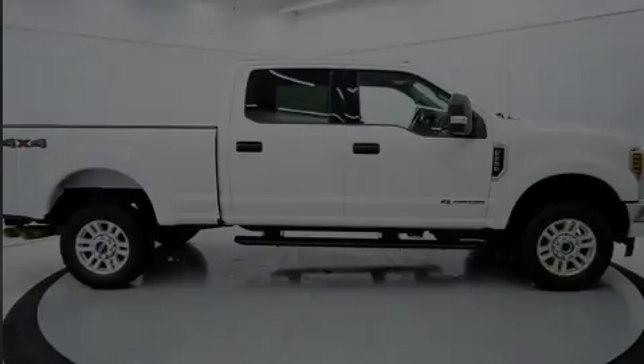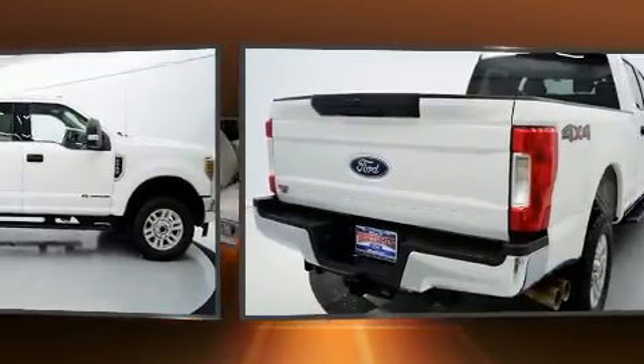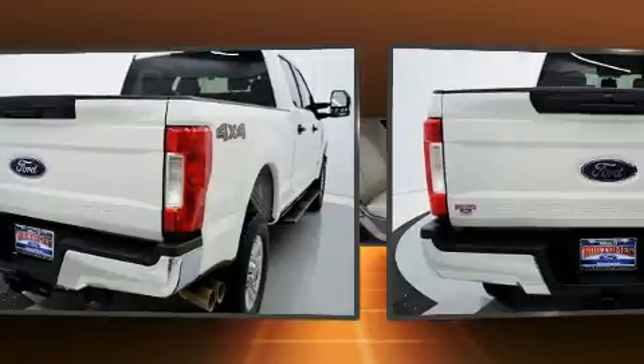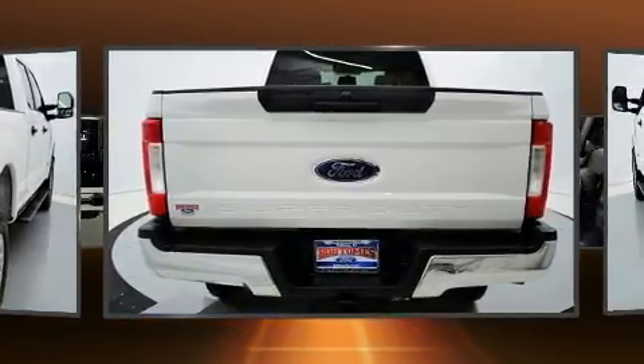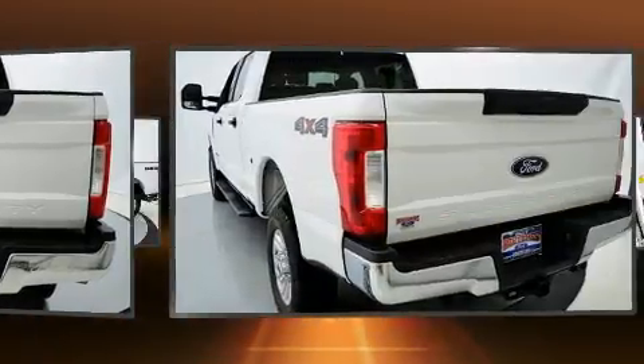Outstanding design defines the 2019 Ford F-250. With less than 30,000 miles on the odometer, this pickup successfully merges advanced capability with comfort and agility, distinguishing itself from the competition with its cargo capacity, towing capacity, and ruggedness.